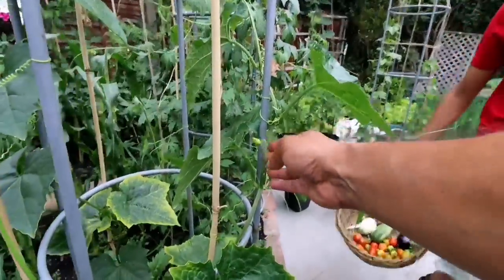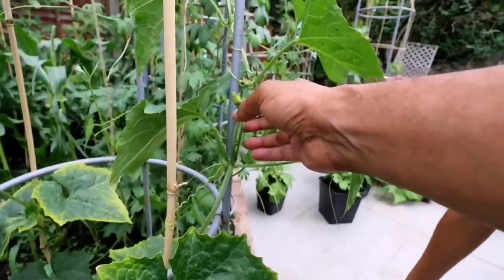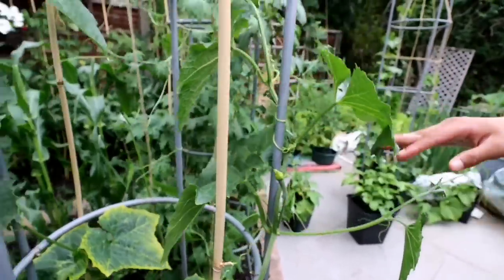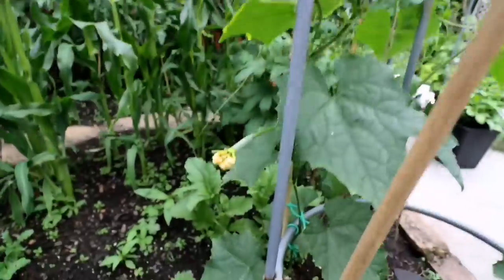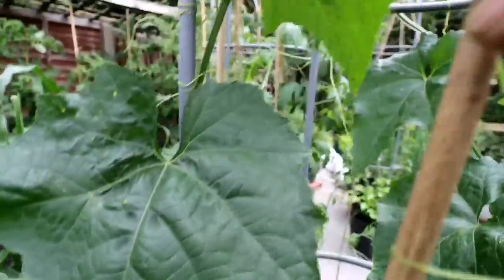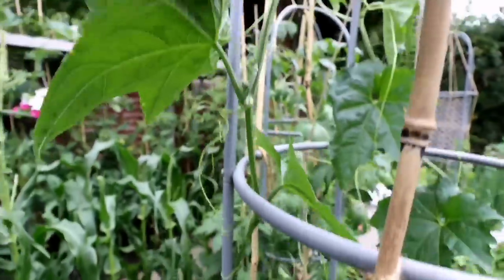Oh my god, this is my zinga! So we're getting beautiful zinga. There's one here, and there's one there — two! And we are getting more zinga. Mashallah, we are getting zinga.